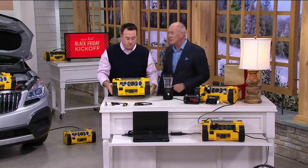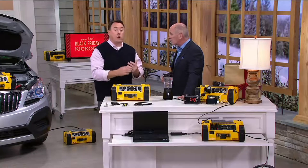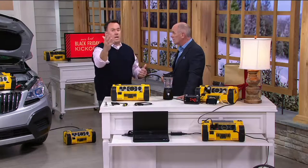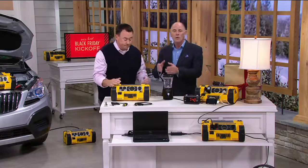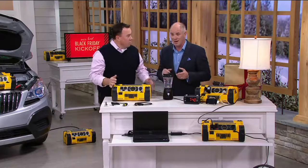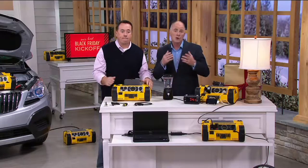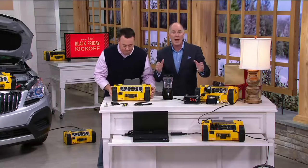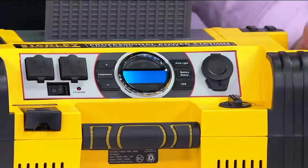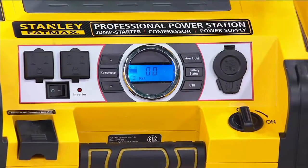I want to introduce you once again to Scott Hine. Good to see you. Stanley is a tool company that Americans have trusted for over 170 years. It's an iconic name — I guarantee everyone watching has one Stanley tool in their toolbox. The FatMax name is their top of the line. If you buy their FatMax cordless electric drill or their FatMax hammer, it's their best. This is the FatMax Power Station.